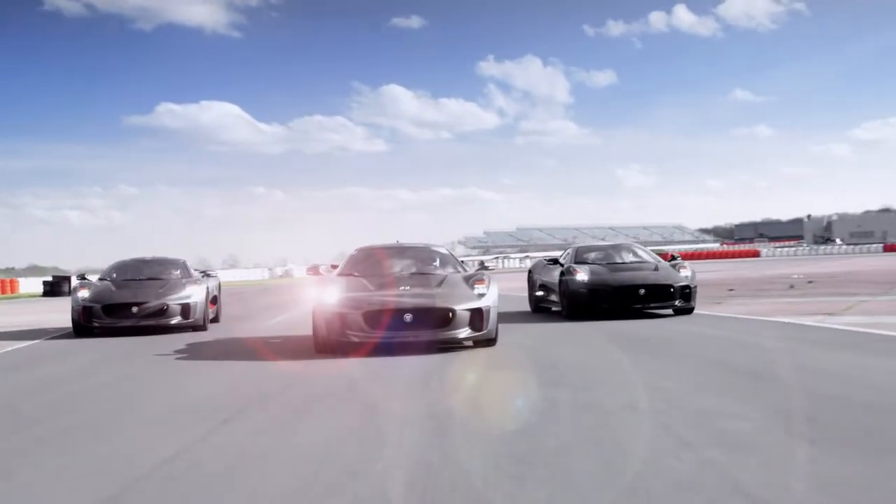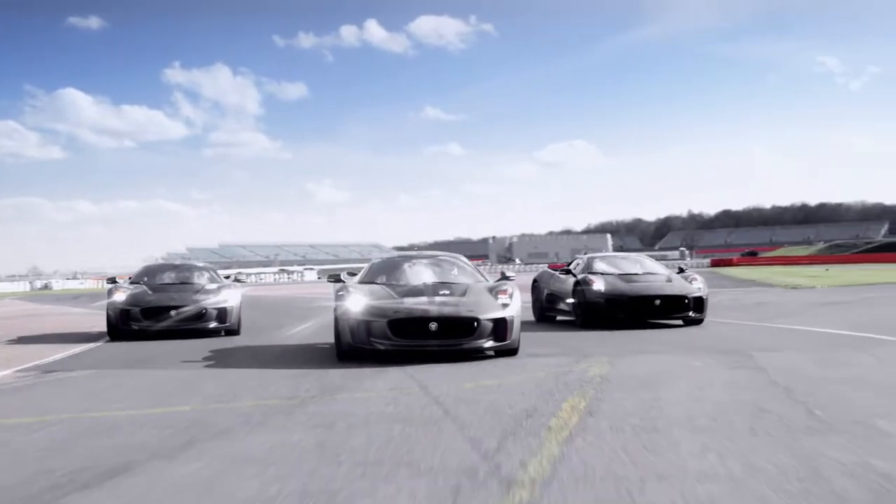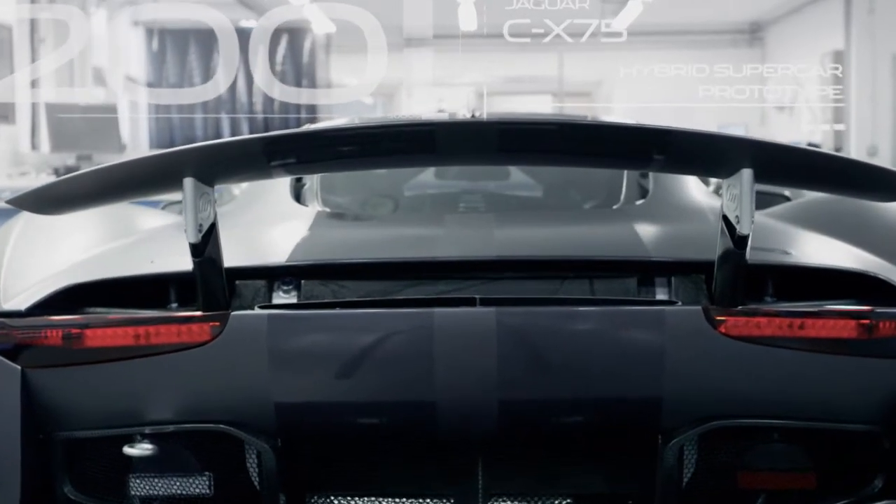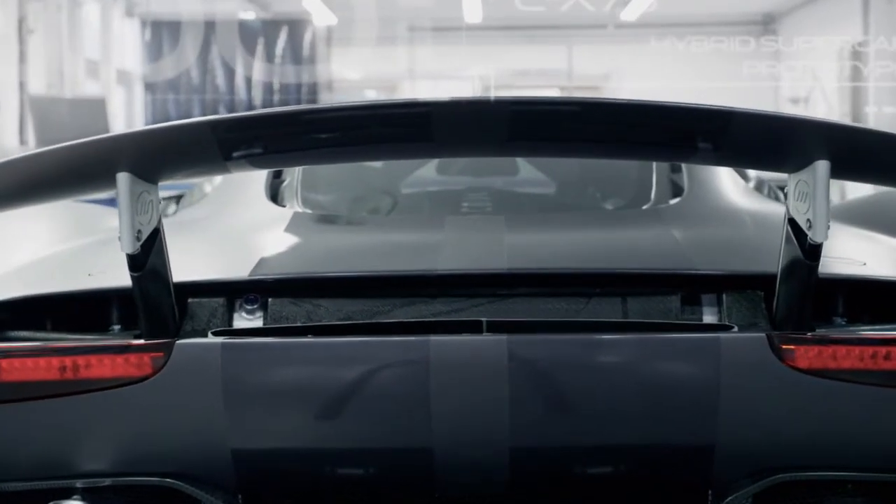Incredible though the car is, the important story is that the technology being developed on it has the potential to be used in future JLR products. CX75 shows that an environmental future can be exciting.